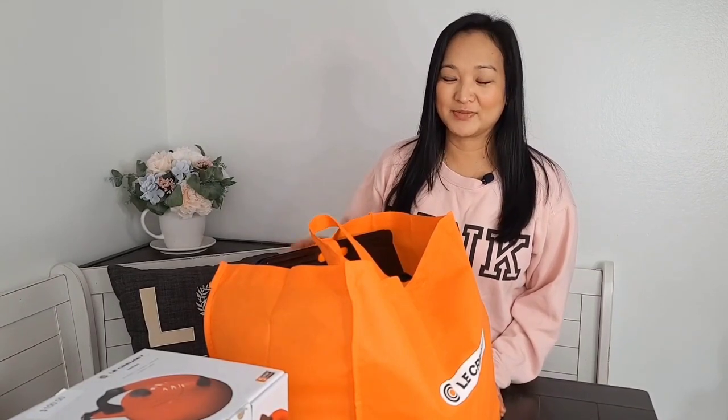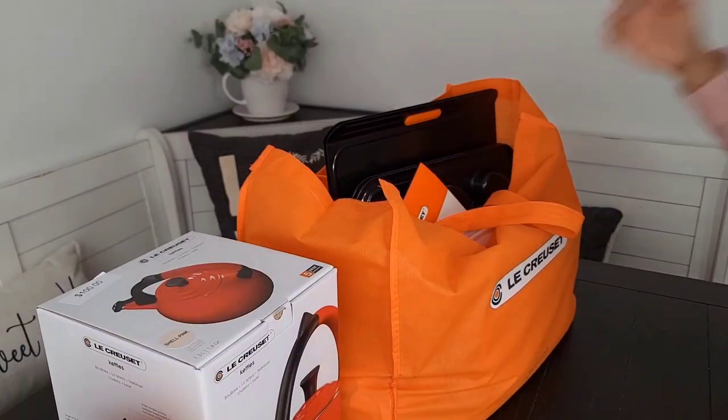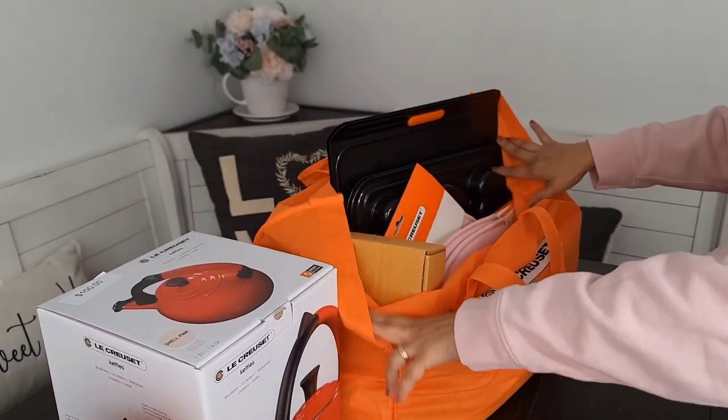If you follow me on Instagram and Facebook, you know about my jackpot winnings from Las Vegas. I celebrated my birthday in Vegas last month, and I won two royal flushes, so technically these purchases are free courtesy of my jackpot winnings. It is a happy birthday indeed — let's start opening these items. Let's start with this bag.